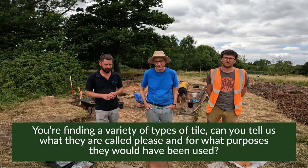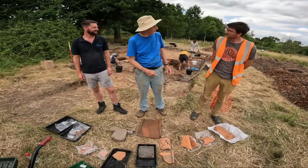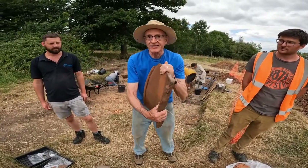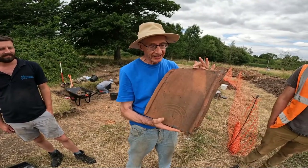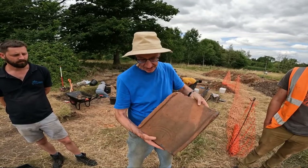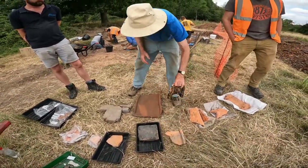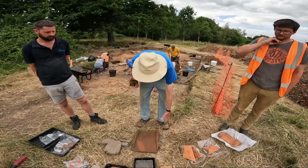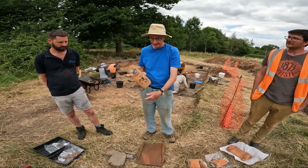The next question: can you tell us what types of tile are being found and what purposes they would have been used for? We're getting lots of roof tile — this is the standard tegula. This one weighs about seven kilograms. Think about manoeuvring that on the roof! It has flanges down the sides. There'll be columns of these tegulae going up the roof.